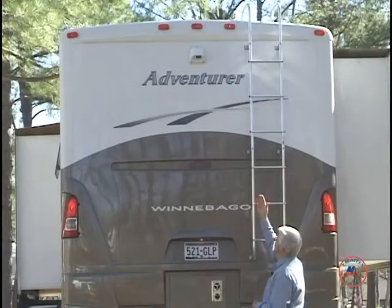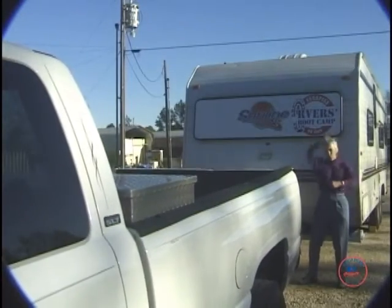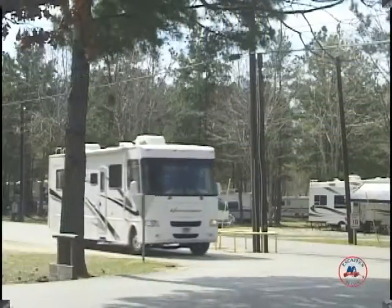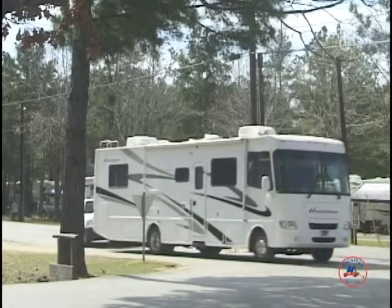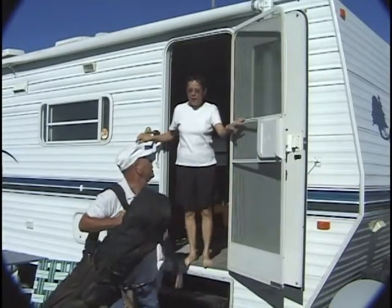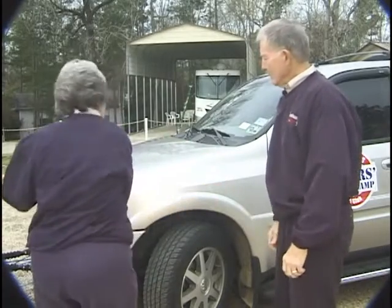Does your RV intimidate you? Do you break out in a cold sweat just thinking about getting hitched up? Do you feel certain that you'll never be comfortable driving something as big as a house? Do you spend your RV outings relaxing, or is there more tension than tranquility?